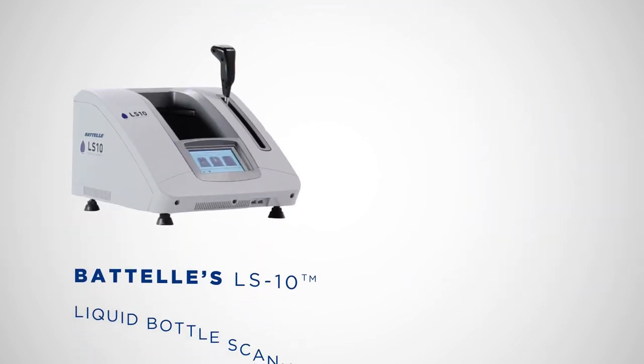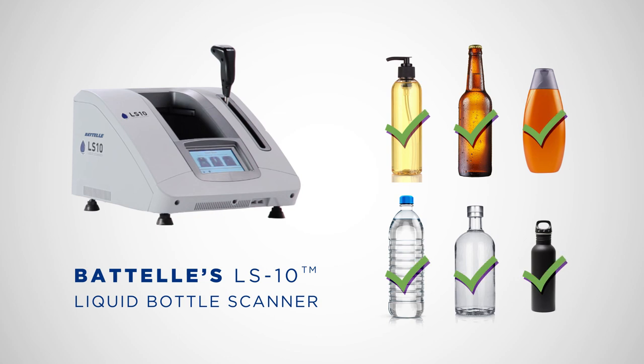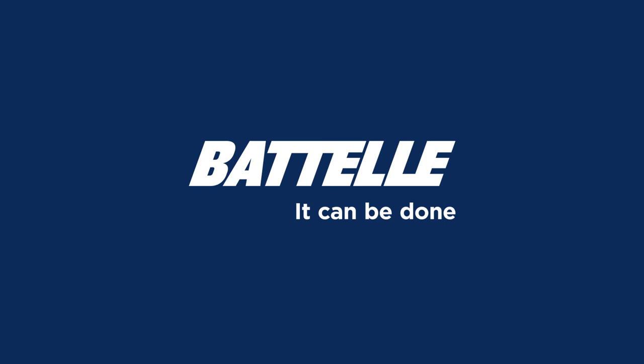Battelle's LS-10 liquid bottle scanner — making it possible for travelers to safely carry LAGs through security checkpoints. Because with Battelle, it can be done!